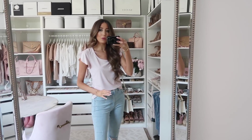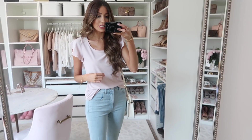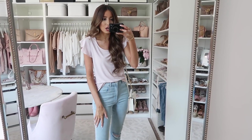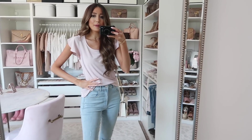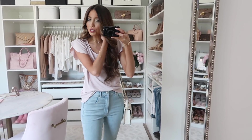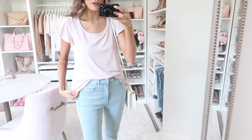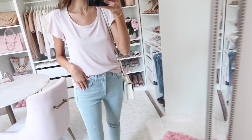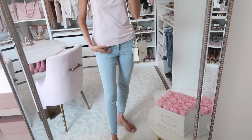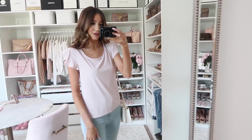I know you guys have been asking for more wear-to-work options. This top is really great for the workplace — classy, put together, and professional looking, but it has little flutter sleeve detailing. You could pair this with a blazer and black high-waisted pants for a business professional look. It's versatile though — I paired it with jeans and these strappy sandals so you can take it from day to night. It's a really nice silky feeling fabric. It's a great medium length — I'm wearing the extra small and it runs true to size.